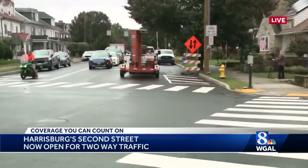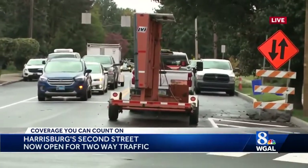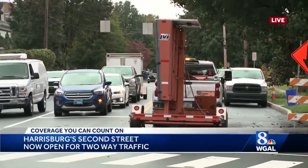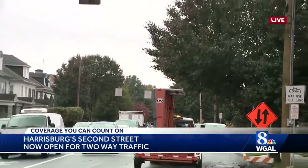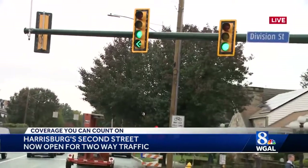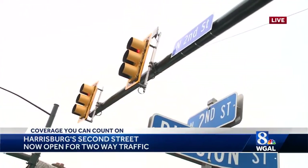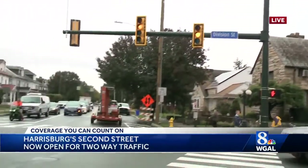We're getting ready to see the first vehicle heading down a two-mile stretch of 2nd Street in a southbound direction for the first time in decades. This is a huge change for Harrisburg. This road has typically been a one-way street for decades, and this will be a big change to the traffic pattern here — one intended to improve safety in the city.